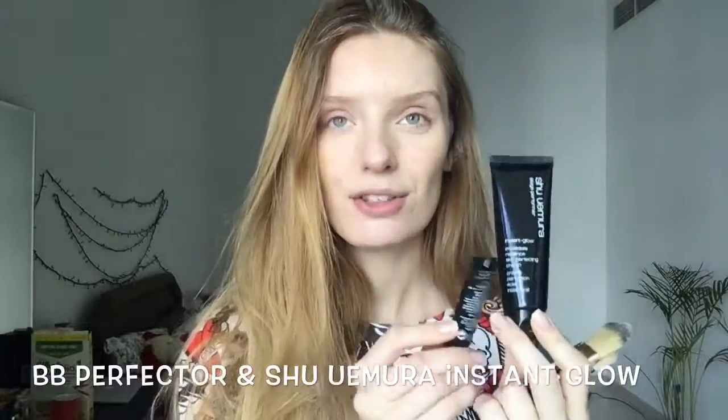The products I love are the BB Perfector and Shuimura Instant Glow. The Instant Glow is kind of like a strobe cream by MAC, but I prefer this one — I really love the texture. I do not apply these products on the forehead because that's the part that becomes the most shiny, so I prefer to skip it and apply just on my face.